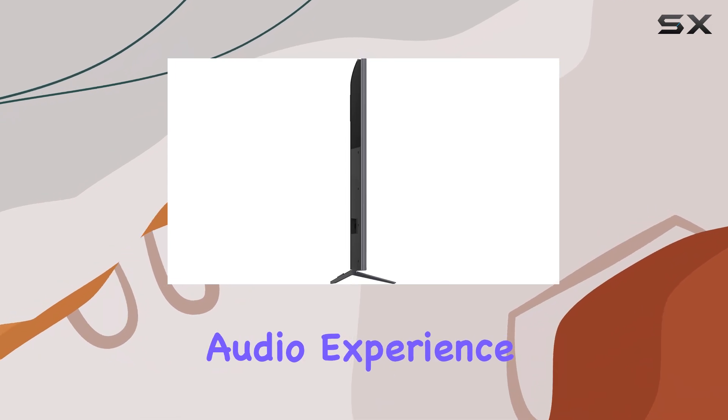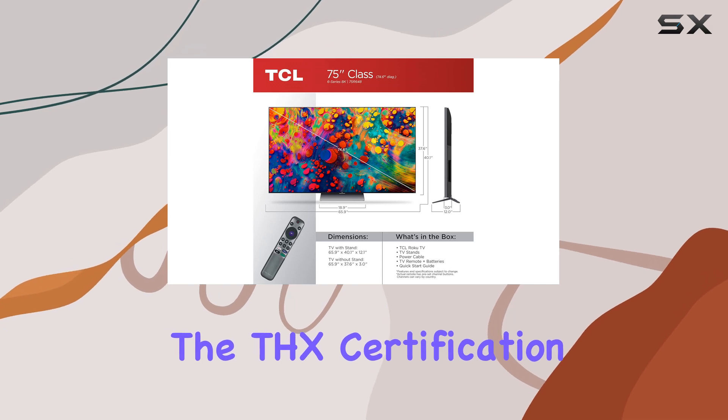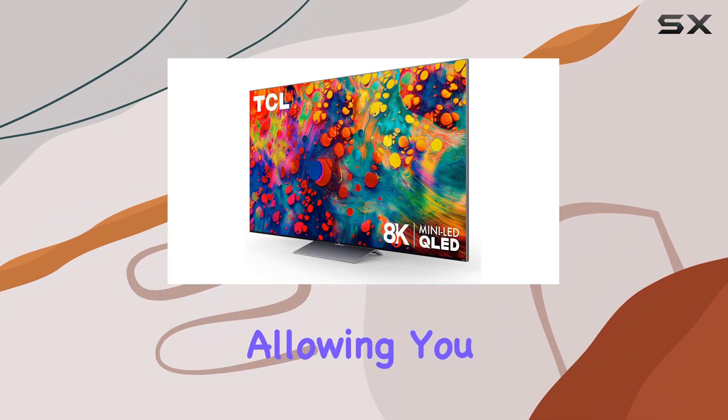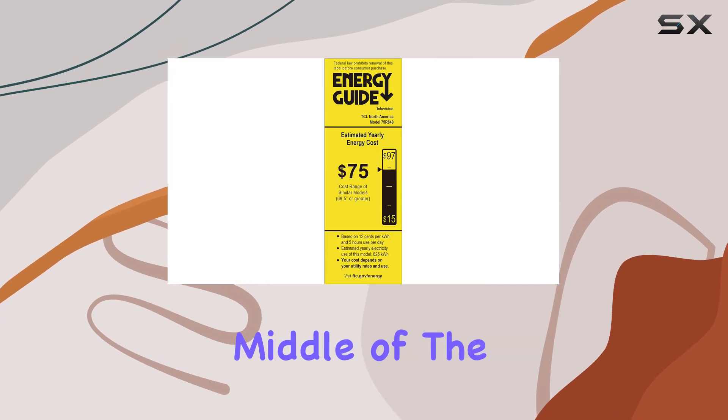The audio experience is equally impressive, especially in game mode, where the THX certification comes into play. This ensures that the sound is not only loud but also clear and immersive, allowing you to hear every footstep and explosion as if you were right in the middle of the action.